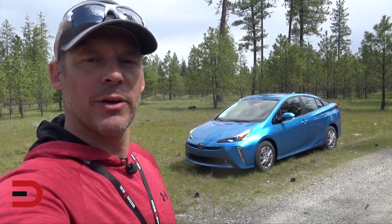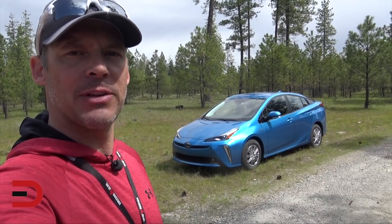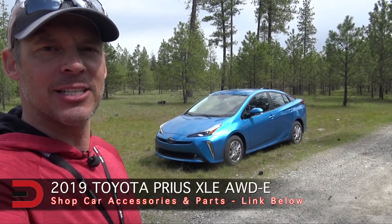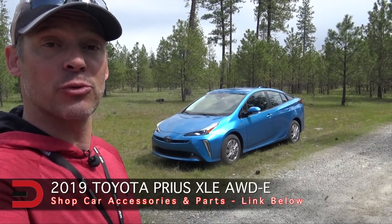Behind me is one of the most fuel-efficient all-wheel drive passenger vehicles in America, with 50 miles per gallon combined. That is the 2019 Toyota Prius, which comes in four trim levels.